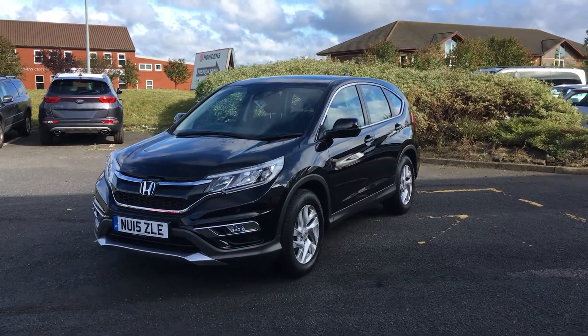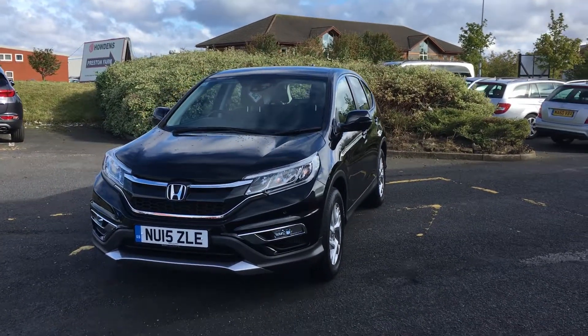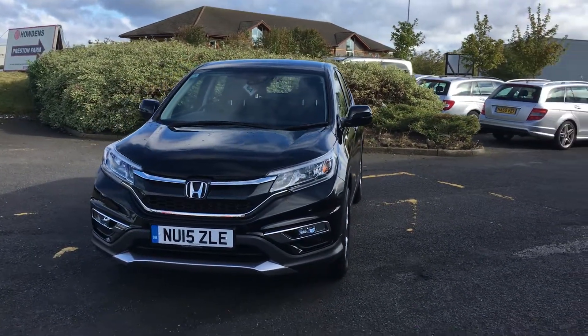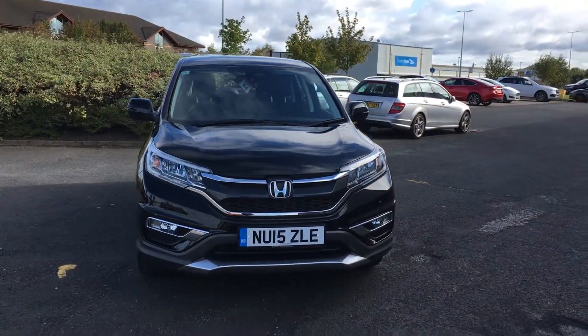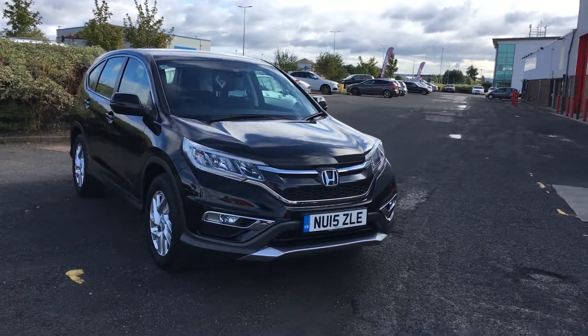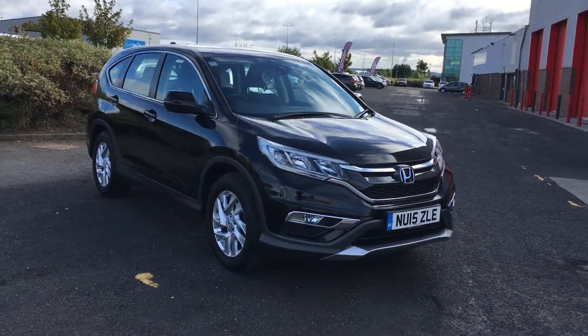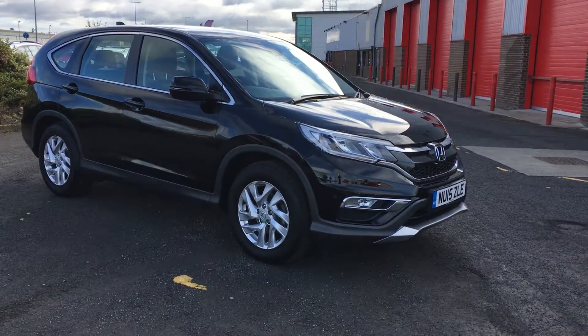Welcome to Jennings Kia. In this presentation we have the very high spec and excellent value for money Honda CR-V SE 5.0 in black. This car has got a 1.6 diesel engine and it's only got 16,700 miles on the clock. It's got one previous owner, a full service history, and a lot of spec.